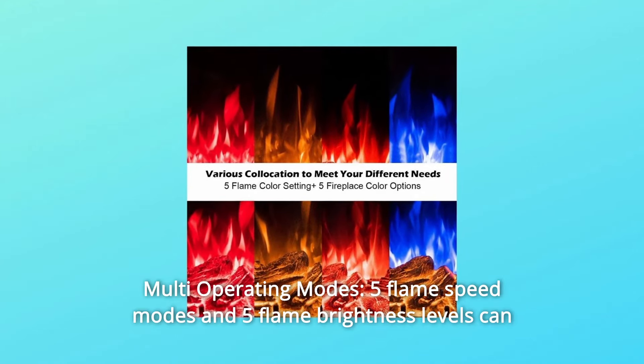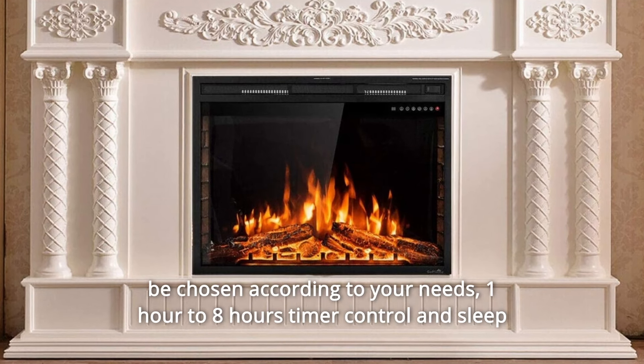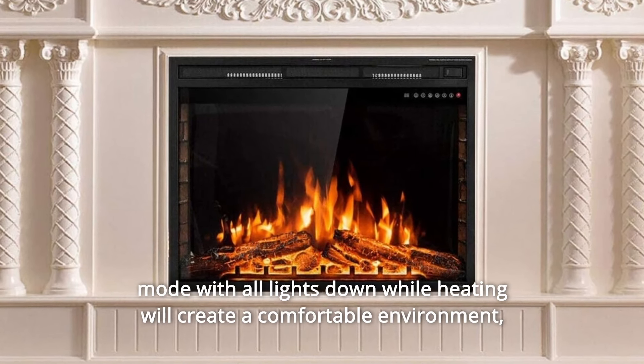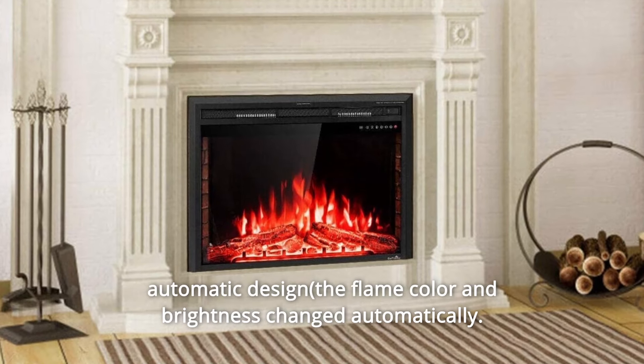Number 2: multi-operating modes. 5 flame speed modes and 5 flame brightness levels can be chosen according to your needs. 1-hour to 8-hour timer control and sleep mode with all lights down while heating will create a comfortable environment. The automatic designed flame color and brightness can also change automatically.